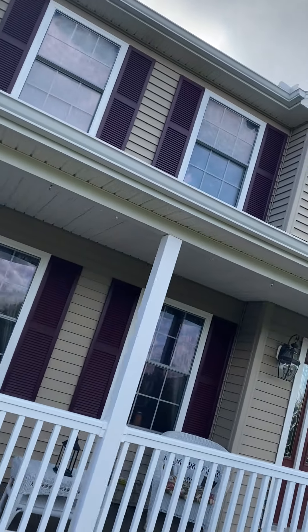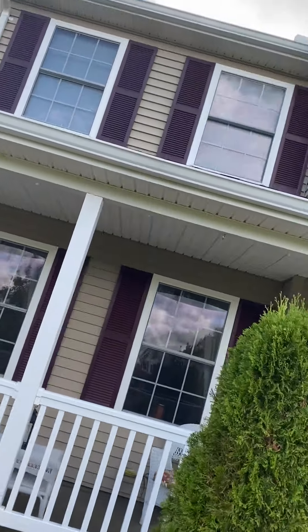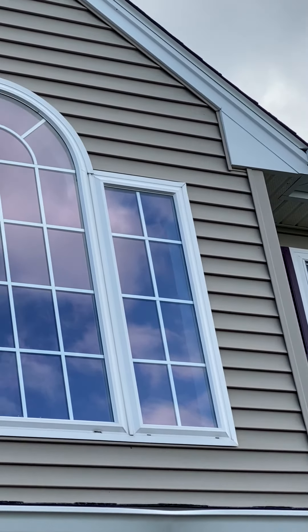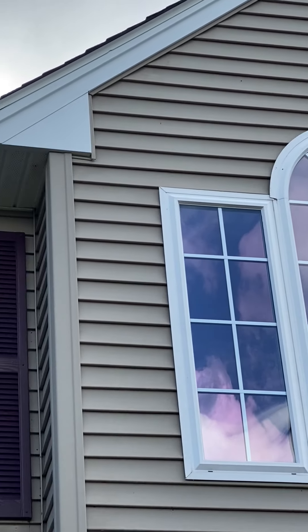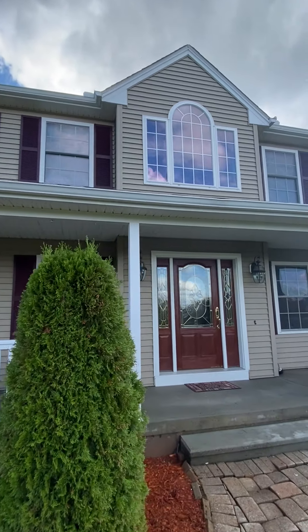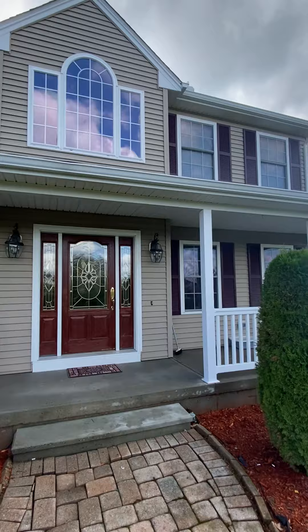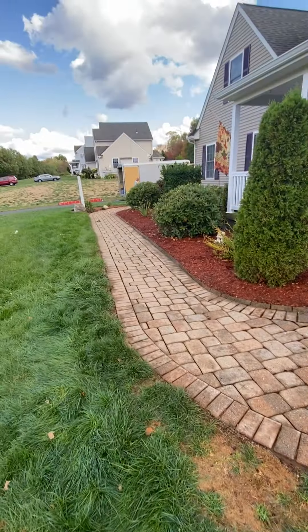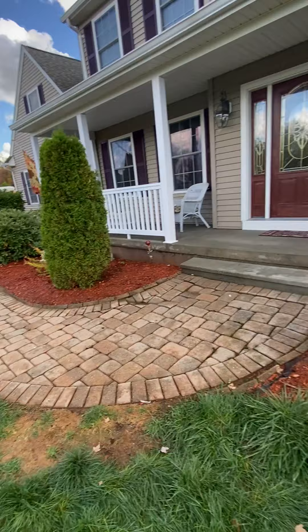Now the front was just horrible and you can see here, got it all clean. No ladders used, no damage to the siding — all the soffit came out fantastic. We did the walkway, still drying, but it's going to be a little bit brighter than that.